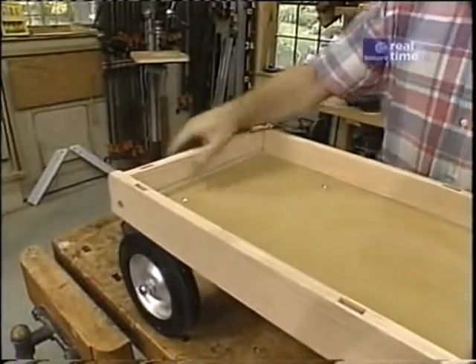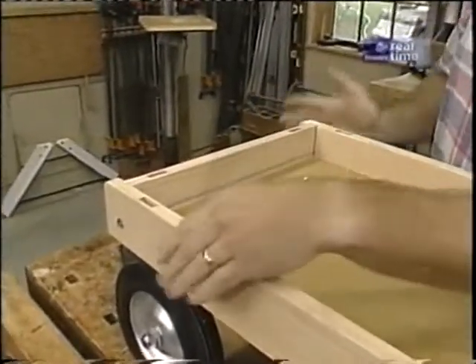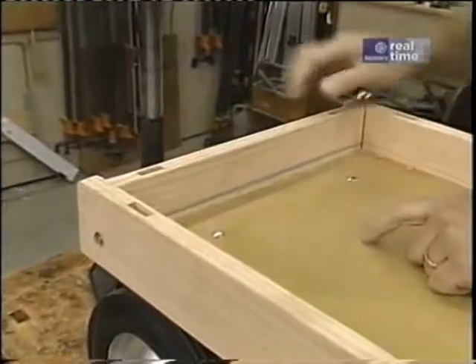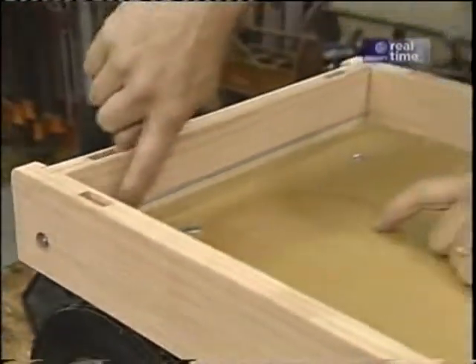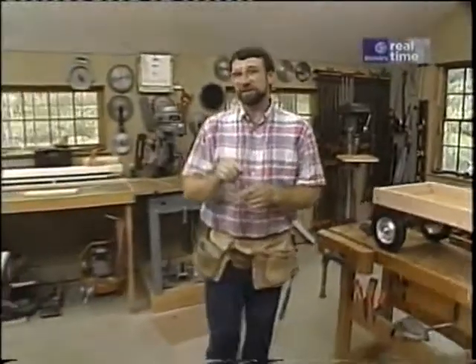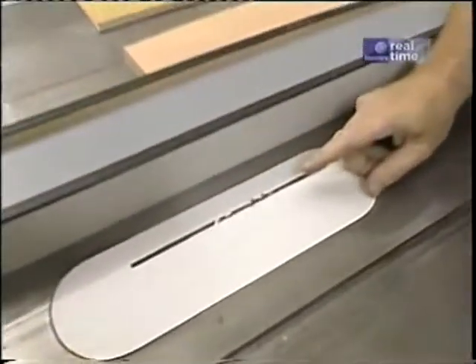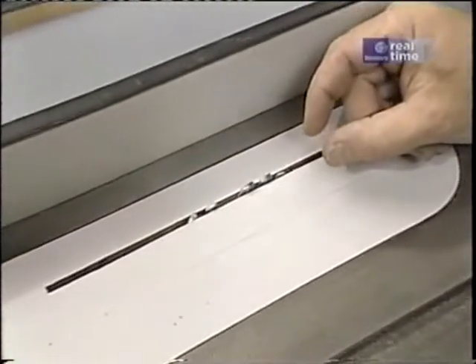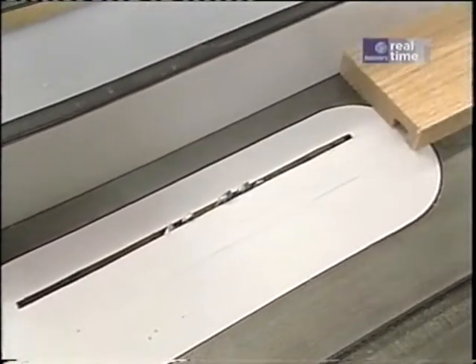This wagon will probably sit outside in the weather where it's going to take a lot of abuse. So to hold the sides firmly together, I've installed a rust-resistant threaded rod that runs side to side with a nut and washer on each end. That also sits in a little dado so it's recessed and out of the way — three-sixteenths by three-sixteenths. To make that, I'm going to use the table saw blade alone, which is an eighth of an inch wide, make one pass, then move the fence a sixteenth and make a second pass.